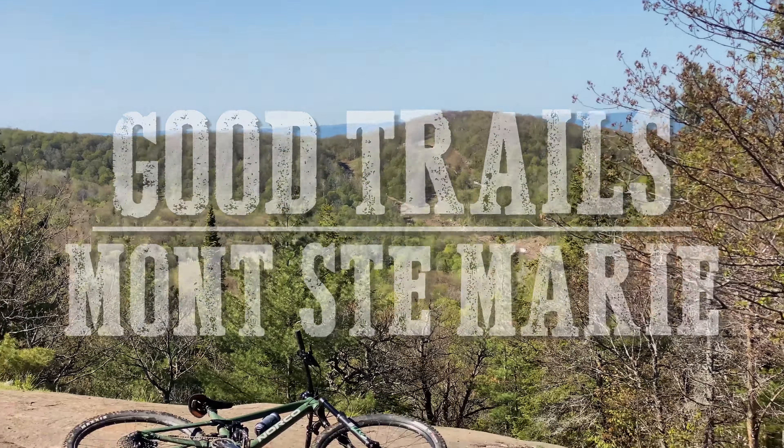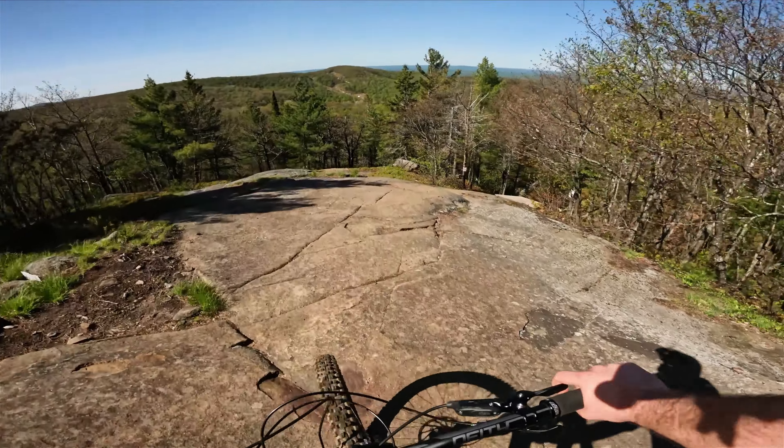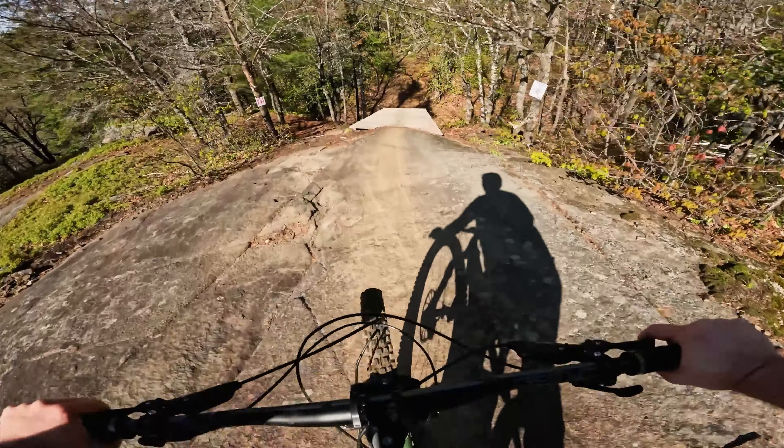I'm back at the top of Mont-Saint-Marie and I am stoked for the start of another season. Dropping into the top of Bone Shaker here at Mont-Saint-Marie, and this is about the 10th ride on my 2023 Norco Site.